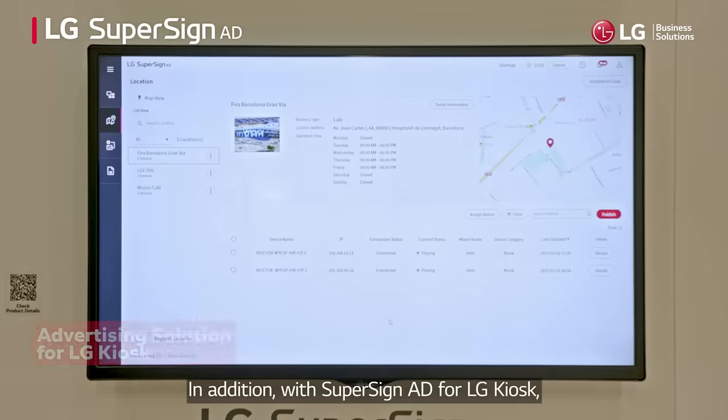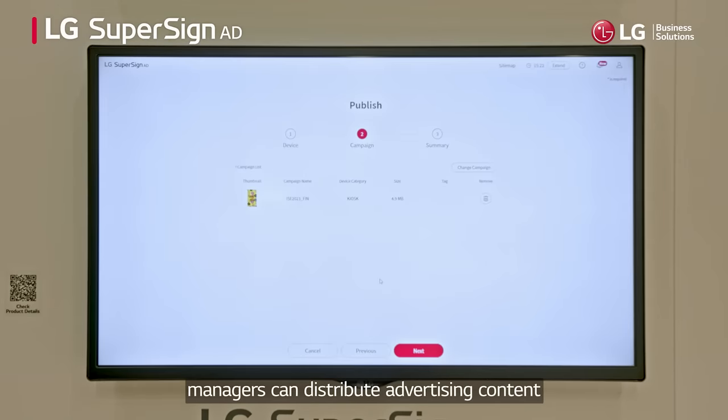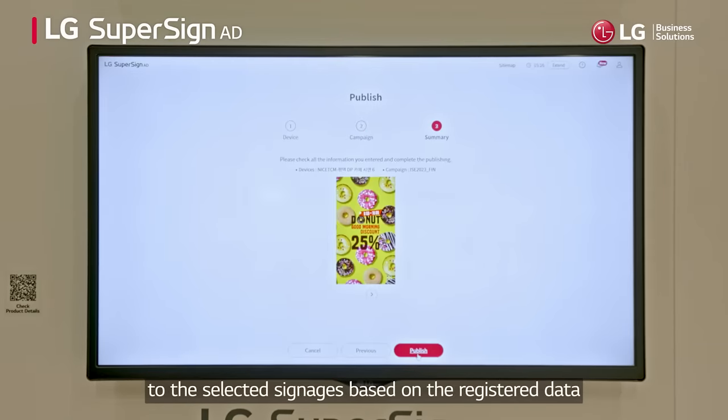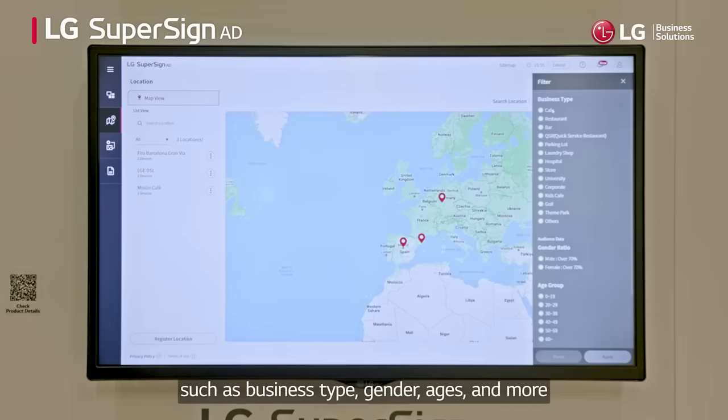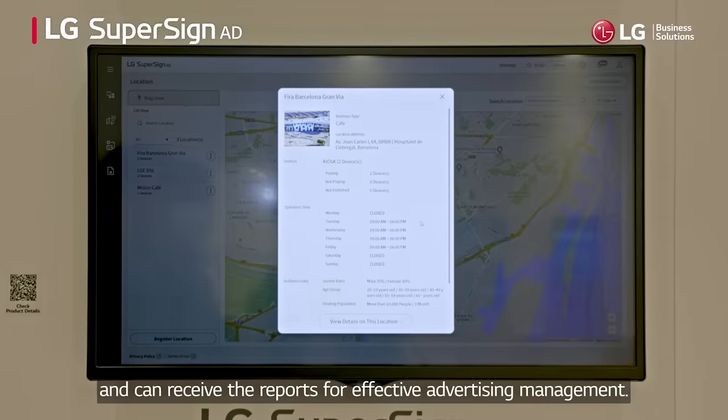In addition, with SuperSign AD for LG kiosk, managers can distribute advertising content to the selected signages based on registered data such as business type, gender, ages, and more, and can receive reports for effective advertising management.